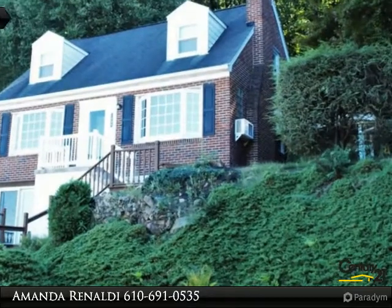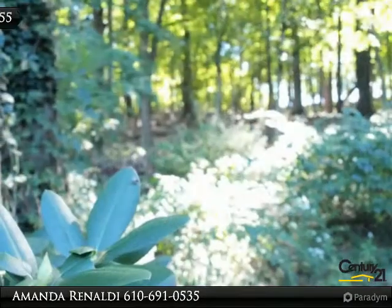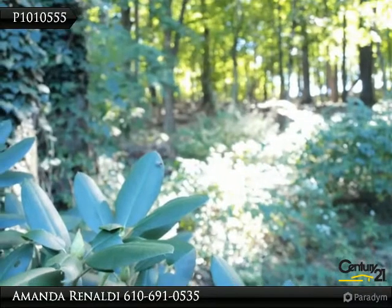Finished basement has plenty of room and functionality, complemented with a free-standing stove to keep warm on those cold winter nights.